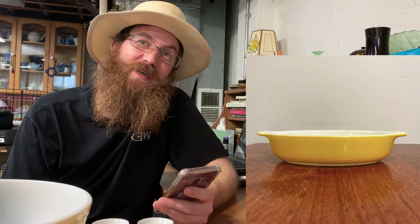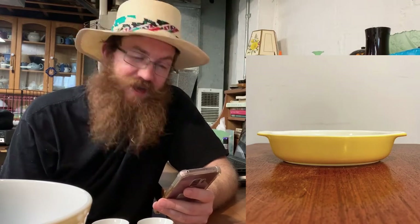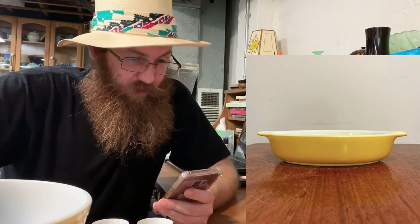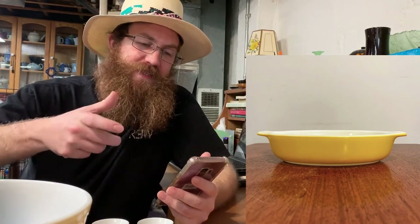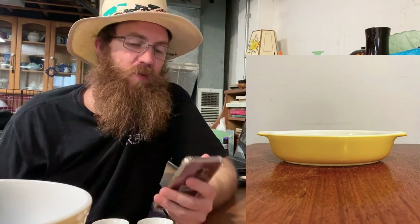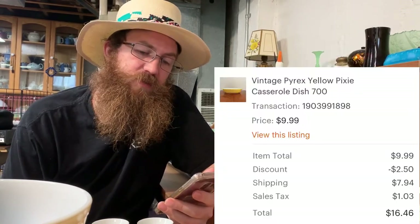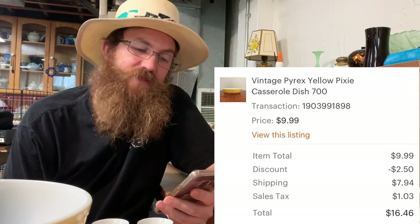Thank goodness we picked up some new Pyrex at the flea market this weekend because we sold a lot of it over the last seven days. This was a vintage Pyrex yellow pixie casserole dish — small size — and the buyer was all in for $16.46.